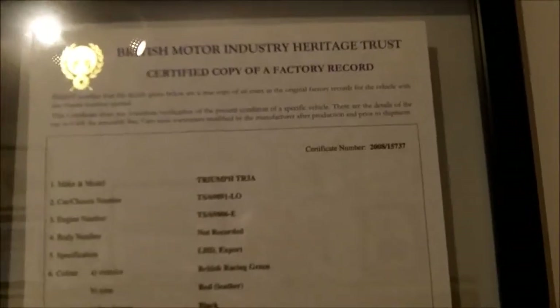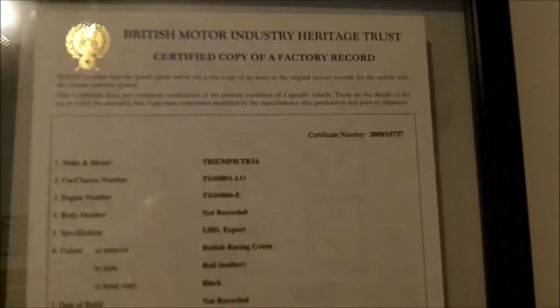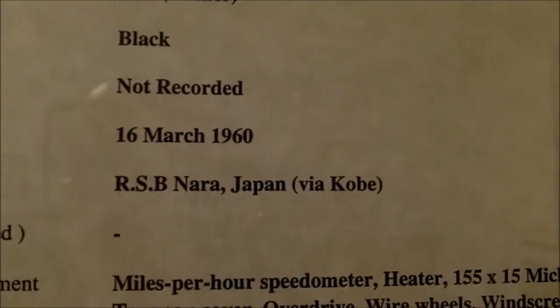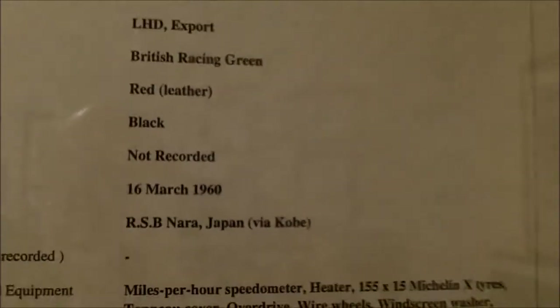We've got our heritage certificates — these are for three of the four Triumphs that I own. The two bottom ones are for the '59 and '60 TR3, and the top one is for the '73 TR6. I'm missing my certificate for the '68 TR250. These come directly from the UK — you can order them as long as you have a VIN number or commission number for your car, and they send you a factory build record with quite a bit of interesting information. This one is for the white car I've just finished — the one with the black racing stripe — and it was originally delivered to RSB Nara, Japan via Kobe.